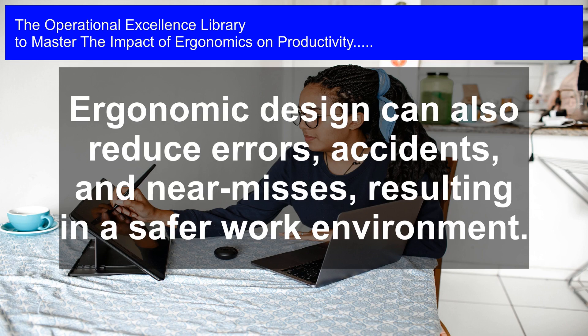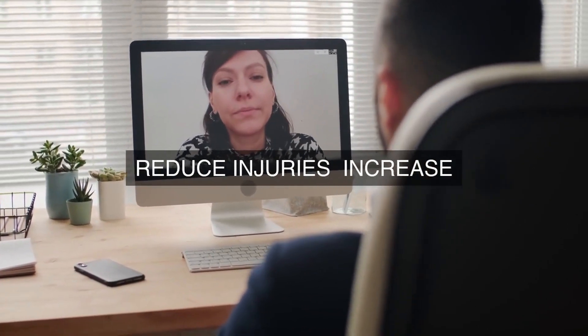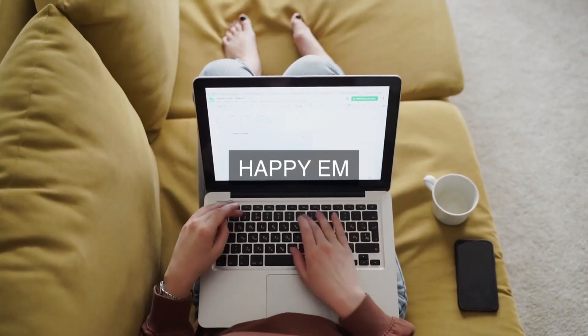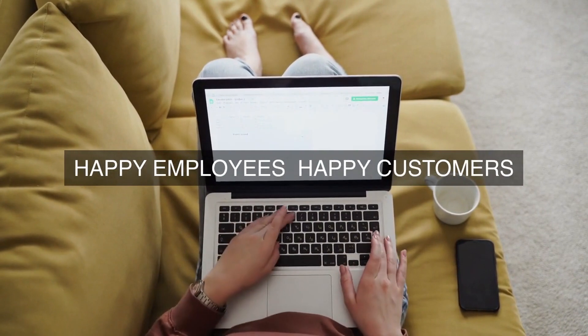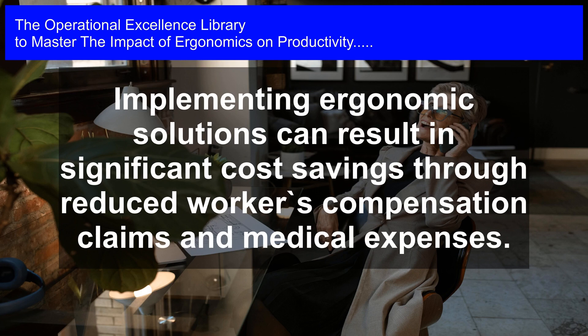7. Continuous improvement — encouraging a culture of continuous improvement, where employees are empowered to identify areas for improvement and suggest solutions. By implementing these solutions, organizations can achieve significant improvements in employee performance, work processes, and overall productivity, leading to increased competitiveness, profitability, and sustainability.